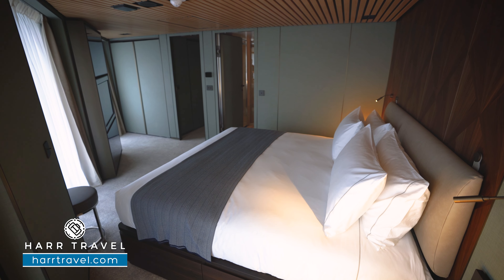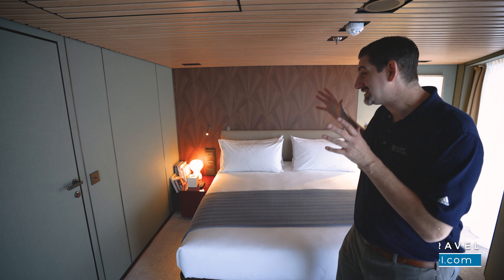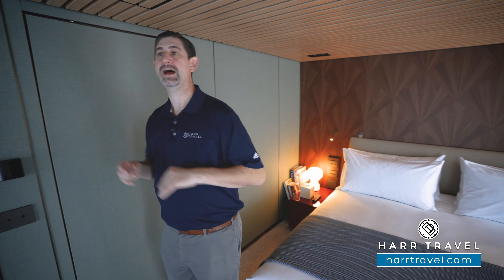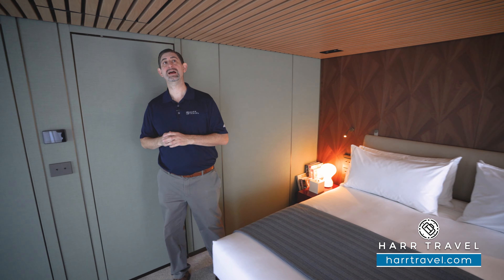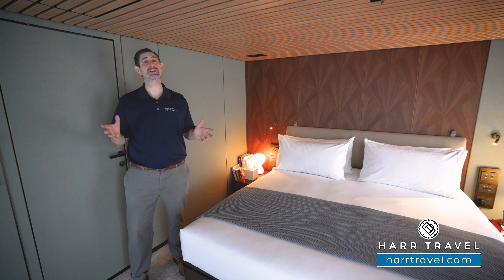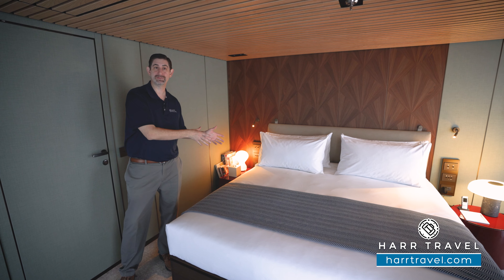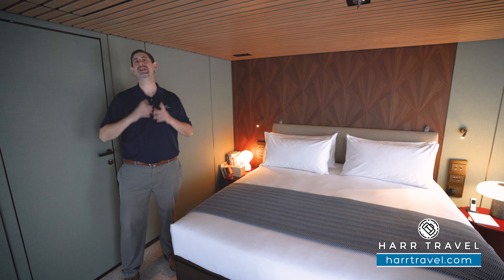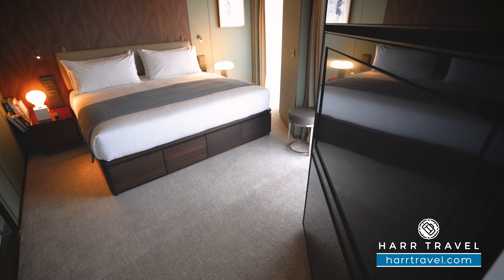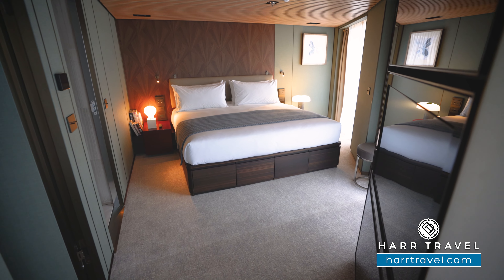You also have the controls for the blinds right here — I love that they have those blackout blinds. The signature of this particular suite is that the bed is facing directly out the aft of the ship, where you can capitalize on those incredible views. We're here in Iceland today, but wherever you're visiting on this incredible ship, you're sure to love sitting in bed, maybe having breakfast or a coffee, and looking out at the incredible world passing by. There's another large flat-panel TV in here, fully interactive so you can see what's going on throughout the ship or watch television.